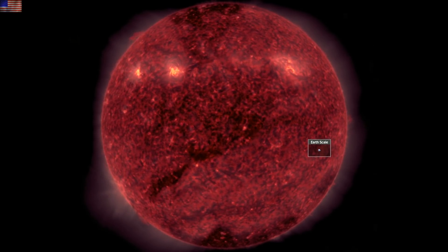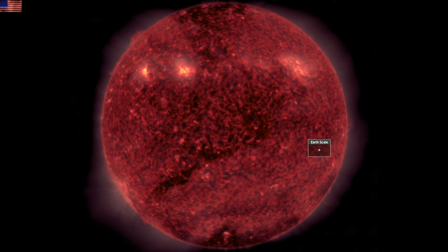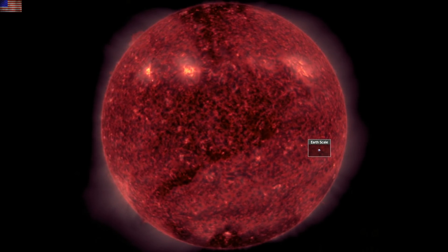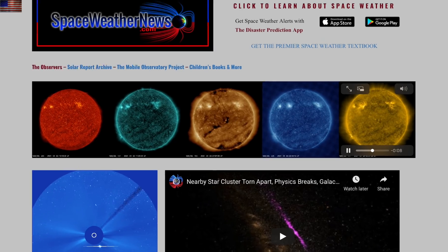Good morning, folks. We've got the first CME-driven geomagnetic storm of the solar cycle. We'll head into space for some cool news and then bring it home with seismic risk and a double relevant climate paper. We're starting with our star at spaceweathernews.com.